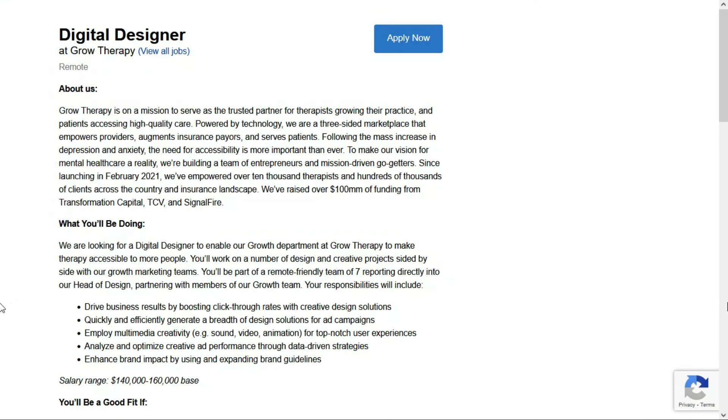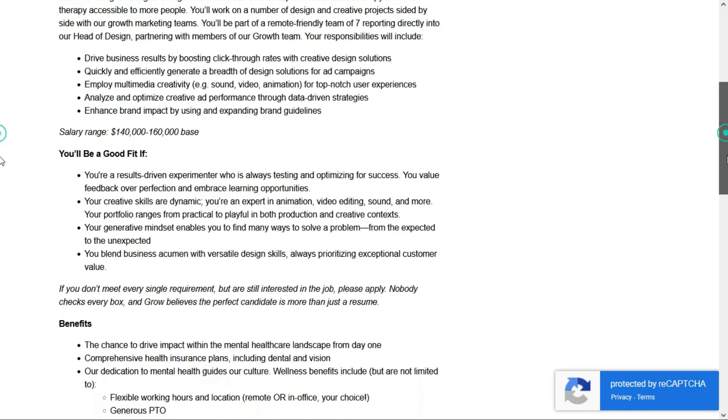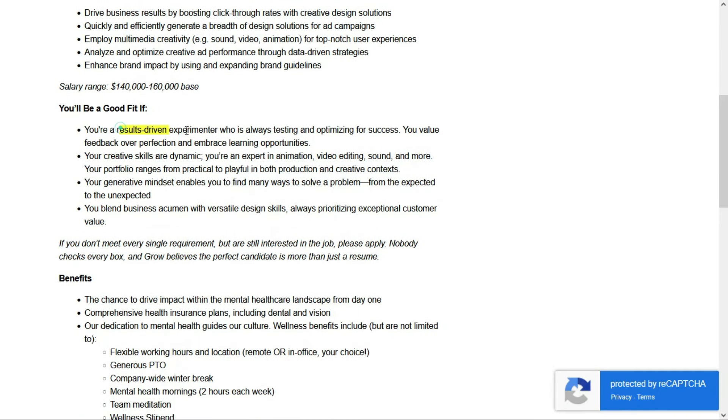Third up is a Digital Designer with the company Grow Therapy — they're an online mental health care company. This is a full-time remote position in the United States, and they'll pay between $140,000 and $160,000 per year, which comes to between $67.31 and $76.92 per hour. Reading through the job lead, they're not requiring any kind of degree. They'd like you to be results-driven and creative, an expert in animation, video editing, sound, and more, with a generative mindset and the ability to blend business acumen with versatile design skills.